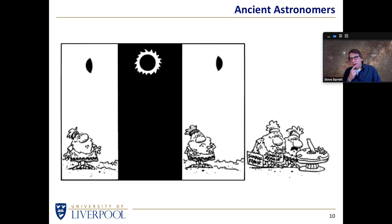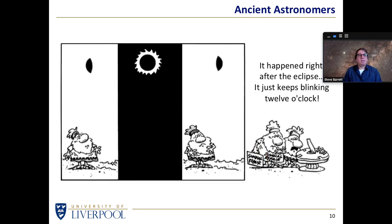Another little one that made me chuckle is this cartoon showing an individual looking at the sun starting to be eclipsed, then the sun totally eclipsed and everything goes dark, and then the sun reappears again. At which point this individual has to call in the sundial repairman. Why? Because after the sun disappeared and reappeared again right after the eclipse, it just keeps blinking 12 o'clock. I thought that was a wonderful way of telling you how sundials work — put them in the shade for a while, let the sun come back, and they just blink 12 o'clock until they're fixed.